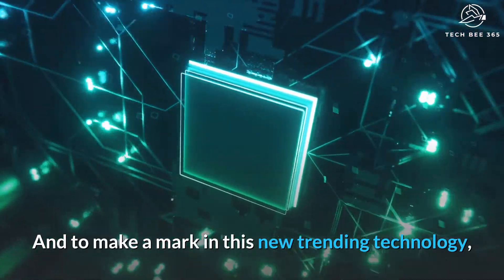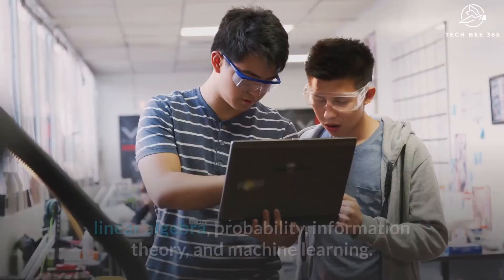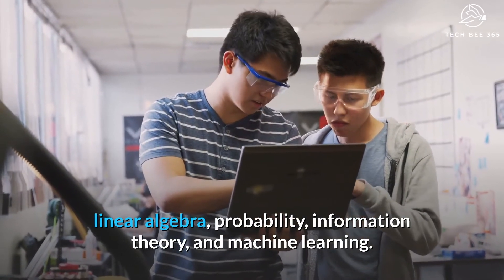To make a mark in this new trending technology, you need to have experience with quantum mechanics, linear algebra, probability, information theory, and machine learning.